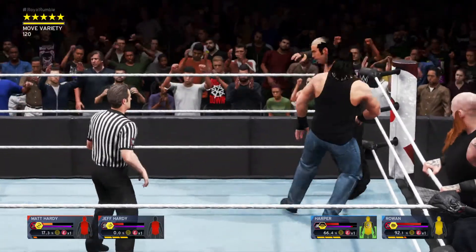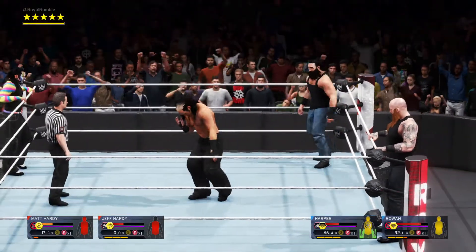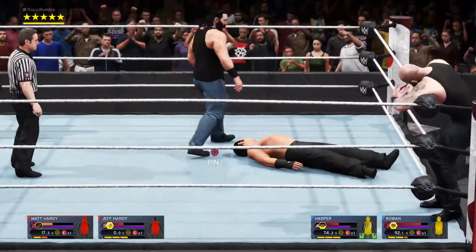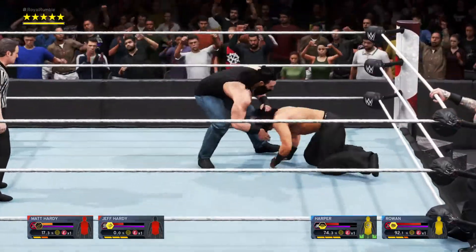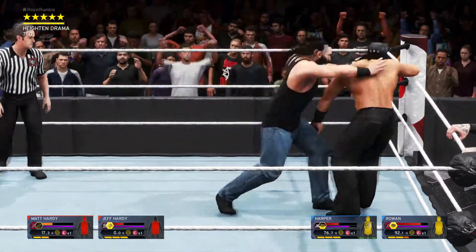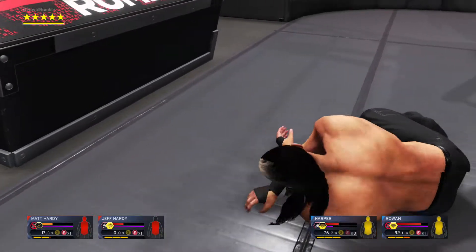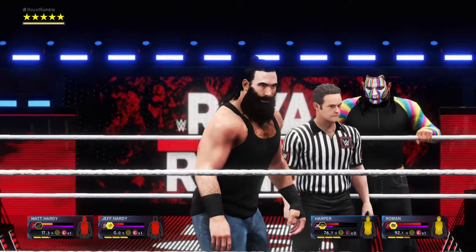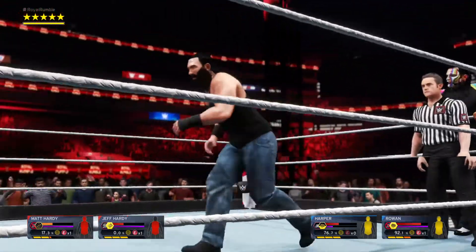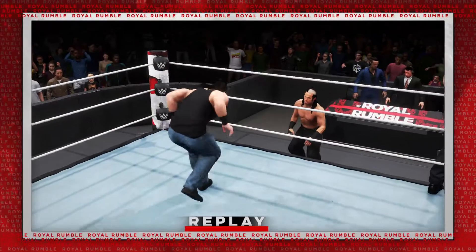He unloaded there! Nasty shot to the throat! Backdrop suplex! Boom! Way impact! Clothesline over the top to the floor! I'm pretty sure he's not done! Suicide dive! Now that is why they're the champ!